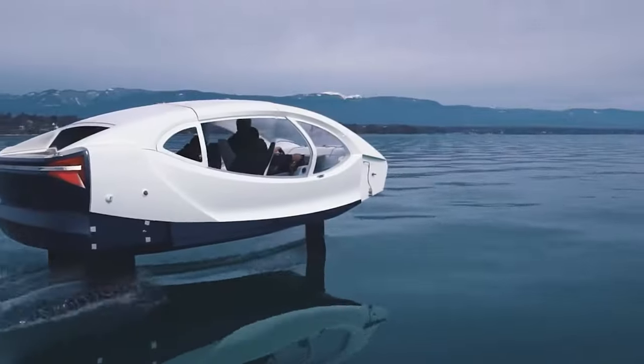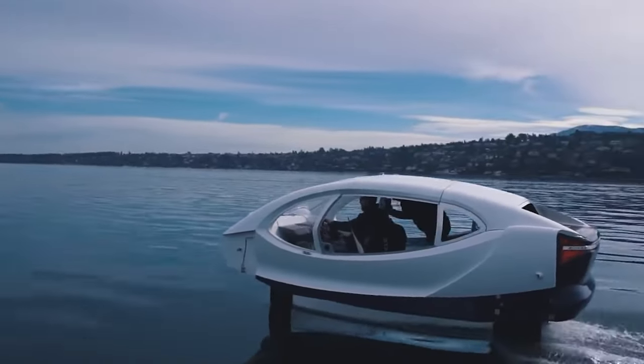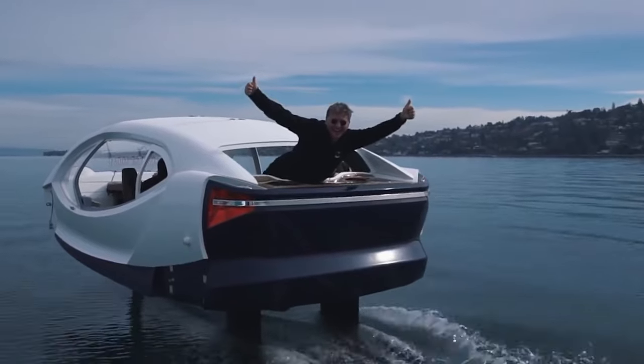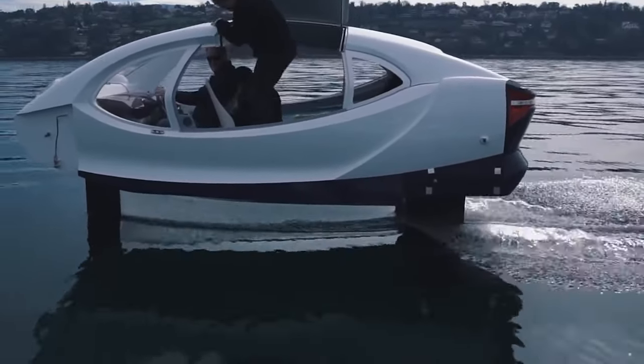Sea Bubbles: The Sea Bubbles is an eco-friendly hydrofoil boat that is fully electric and noiseless. It can carry up to five passengers and reaches a maximum speed of 18 knots. Its battery has a range of 45 nautical miles and can be recharged in two to three hours.